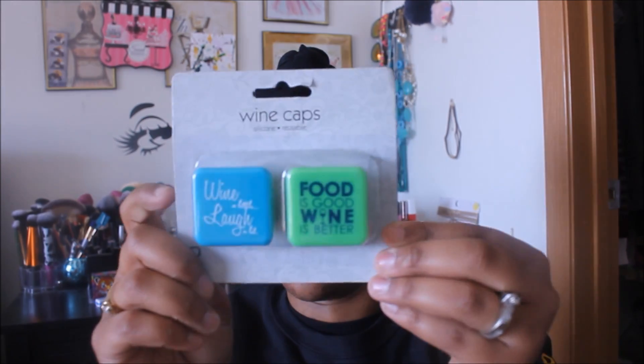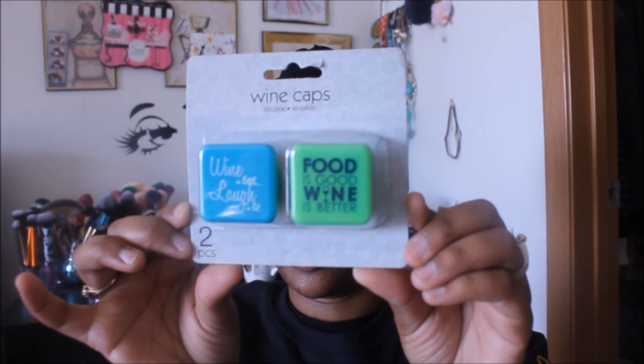I got some wine caps — me and my husband were just talking about getting some wine. You know when you get those little corks out it's hard to get them back in, so I said let me just get these just in case. It comes with two and they say 'Wine a little, laugh a lot' and 'Food is good, wine is better.' I thought these were cute.